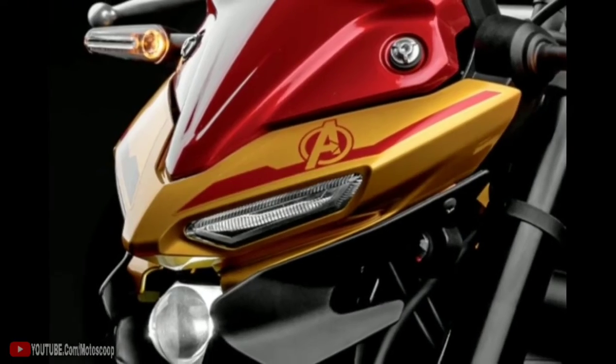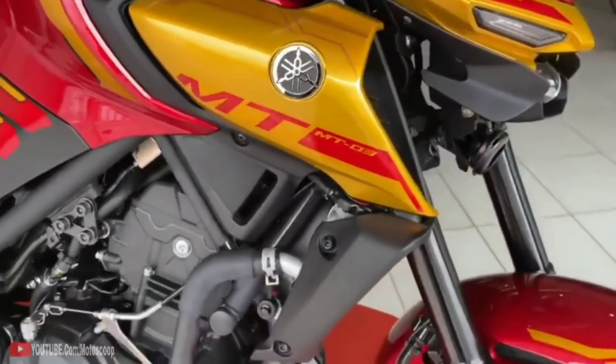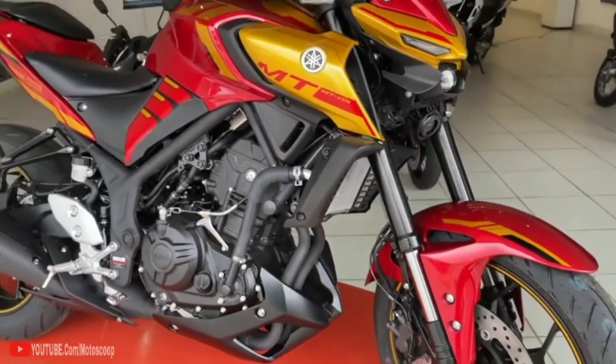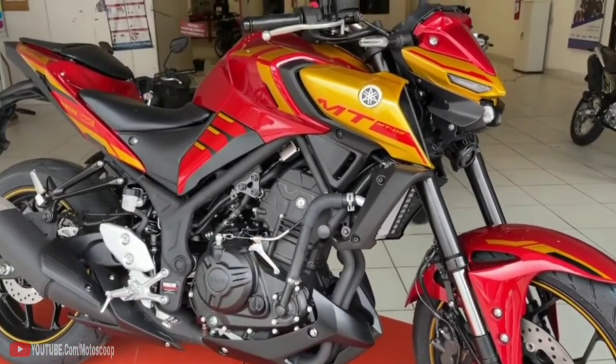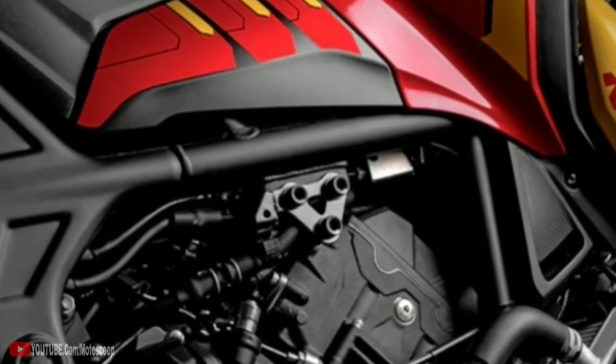Paint and decals aside, this limited edition model is identical to the standard MT-03. Pumping out 42hp is a 321cc parallel twin engine, which is mated to a 6-speed manual gearbox and a chain final drive.